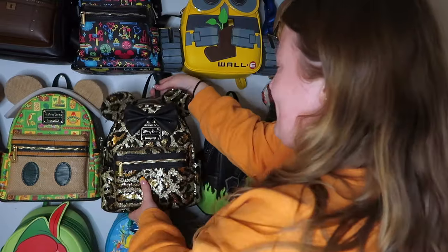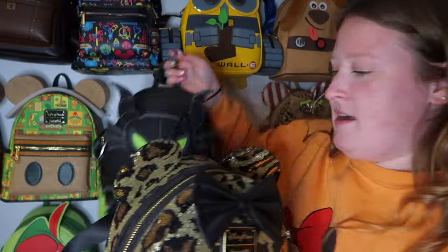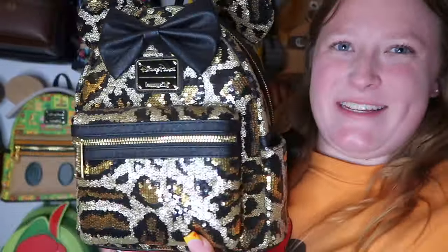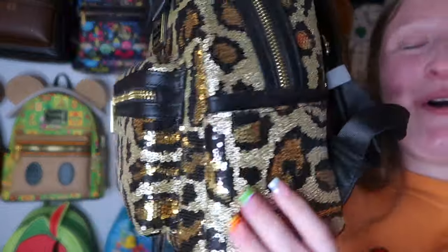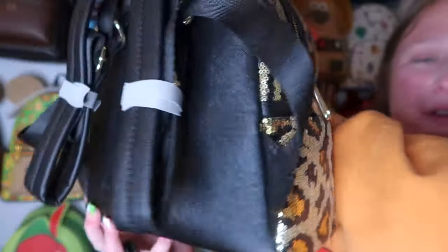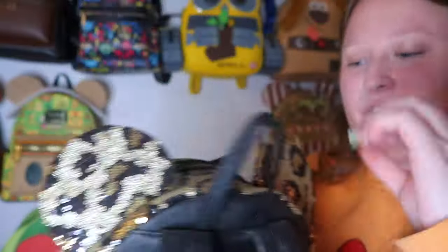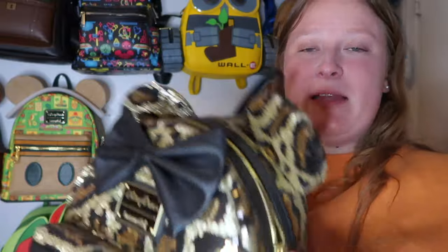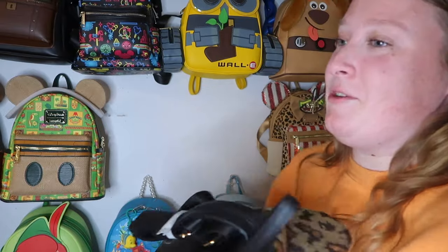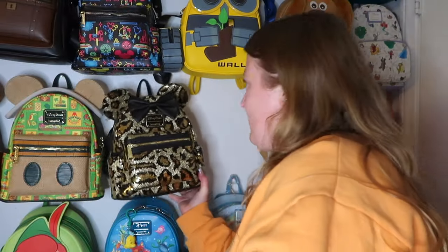Next is a really pretty leopard print sequins bag I got at Disneyland a while ago. Nothing on the back but it has side pockets and I especially love the black bow on this one. The inside lining has a bunch of Mickeys. It matches perfectly with my cheetah/leopard print spirit jersey.